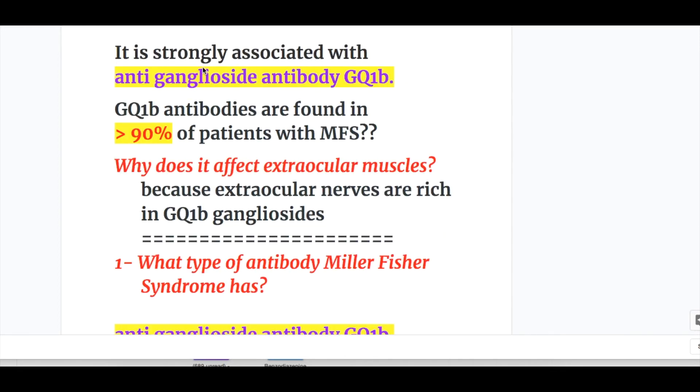Miller-Fisher syndrome is strongly associated with anti-ganglioside antibody GQ1B. GQ1B antibodies are found in more than 90% of patients with Miller-Fisher syndrome. The reason it affects extraocular muscles is because extraocular nerves are rich in GQ1B gangliosides.